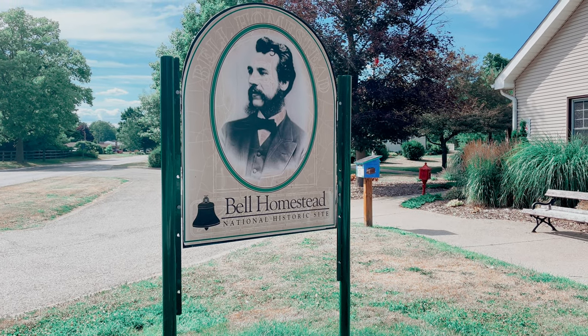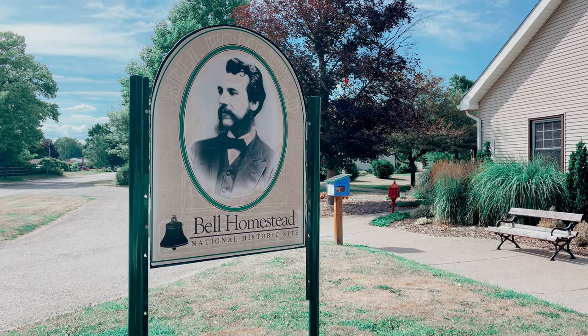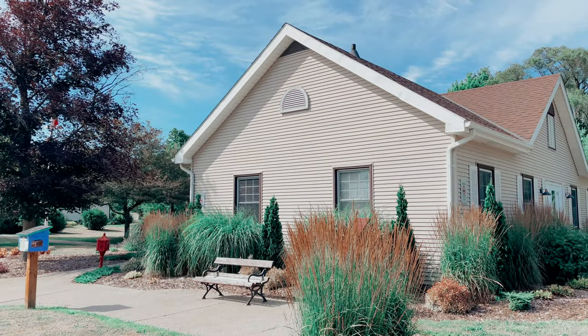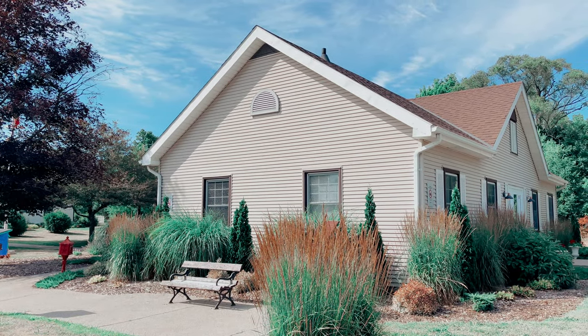There is one more curiosity about Paris that I need to show you. It was in this house in Brentford, a city close to Paris, that Alexander Graham Bell invented the telephone in 1874.